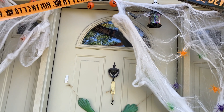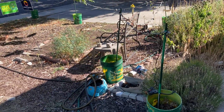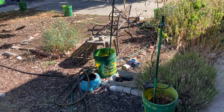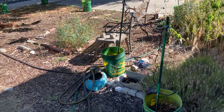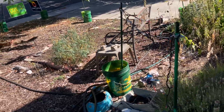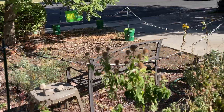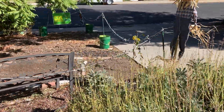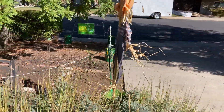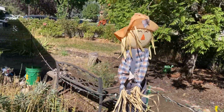Also decorating over here — finally got the front yard roped off. I did cut down some flowers that were over there. And I put Mr. Scarecrow here, so maybe if you have him in the bucket he won't fall down.